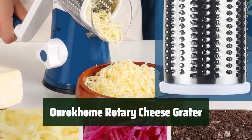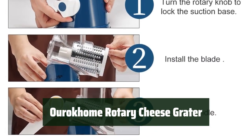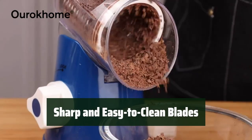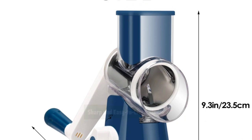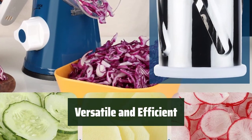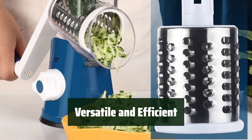Number 4. With a strong suction cup, it stays firmly in place while you grate your vegetables or cheese, making your kitchen tasks easier. The blades are sharp and efficient, making slicing, coarse shredding, and fine shredding a breeze. Plus, they are easy to clean after use. This rotary cheese grater is versatile and efficient, helping you save time and effort in the kitchen. It is a must-have for any home cook.